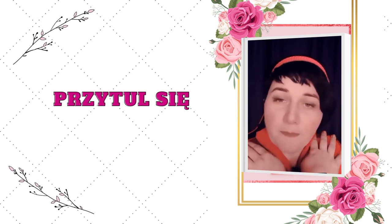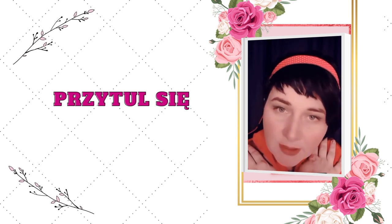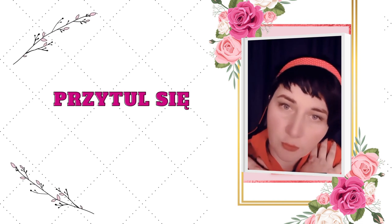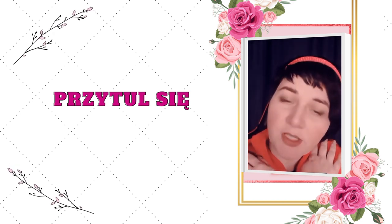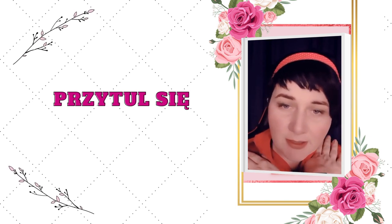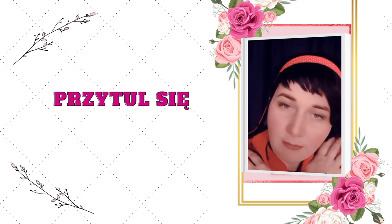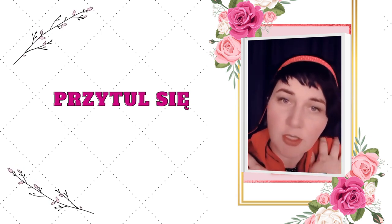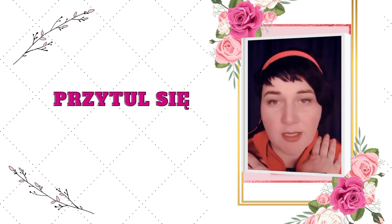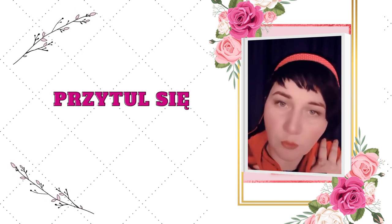Możesz sobie zapalić świeczki, możesz zapalić jakieś kolorowe światełka, jeśli lubisz, przyciemnić światło. Oddziałuj na zmysły w taki sposób, żeby twoje oczy, twój słuch – żeby twój umysł się po prostu wyciszył i skupił się na tym, jaka informacja płynie z twojego ciała. Otul się kocykiem, przytul sama siebie, obejmij sama siebie, żeby napełnić swój zbiornik miłości poczuciem, że jesteś widziana, zauważona, dotykana, przytulona.